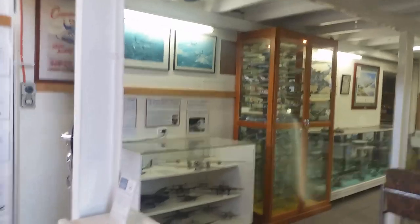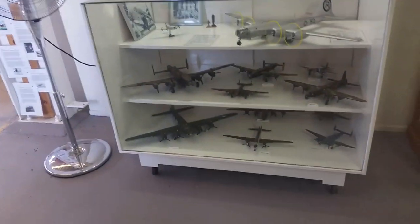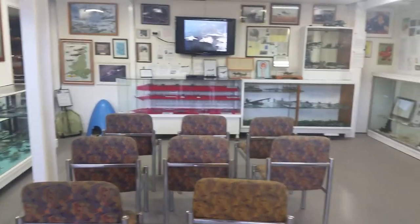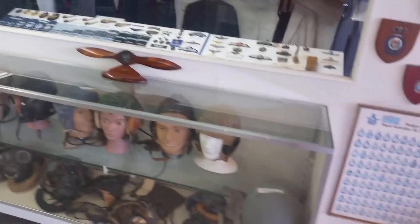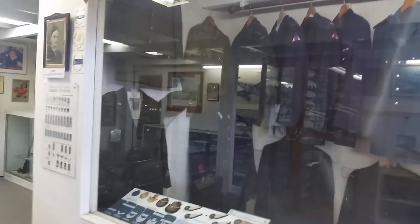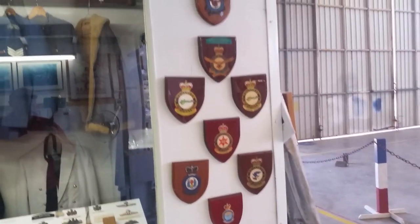Here's the museum display area — a lot of well-constructed models of all types of aircraft, from heavy bombers to fighters and more bombers. A well-presented display of models, a little theatrette, and a display of headgear from quite old to quite new, along with a display of RAAF uniforms, squadron badges, and memorabilia.